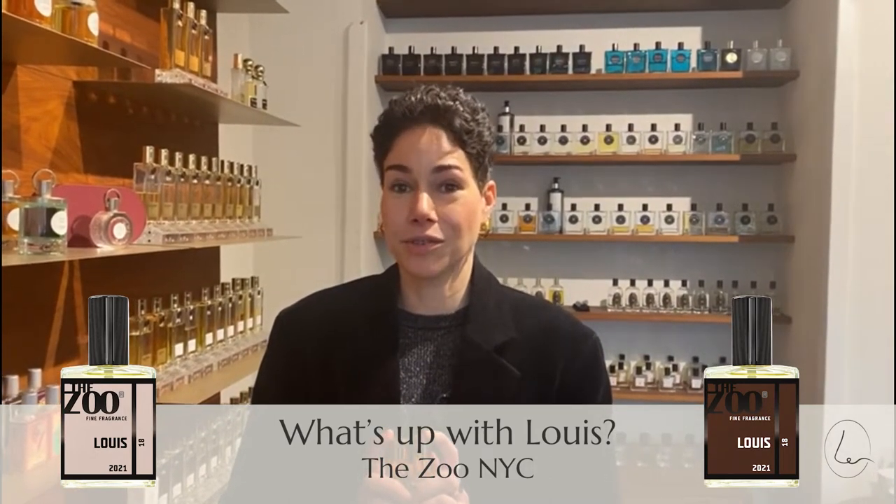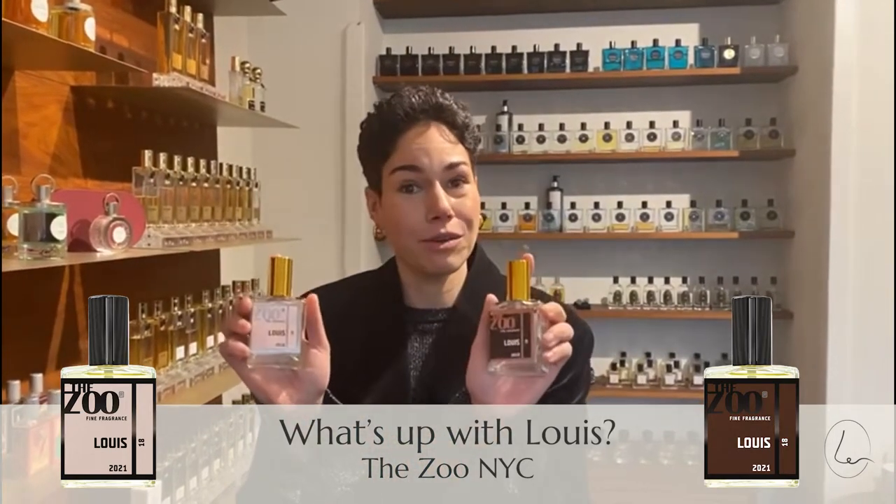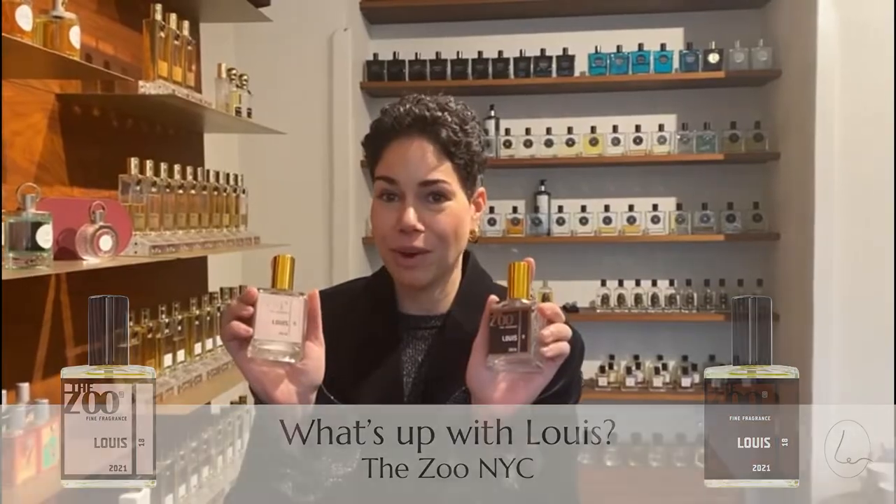Hi, this is Karima from the Perfume Lounge. We're happy to sell the Zoo, and I was wondering why is it called Louis and what is the difference between the black one and the white one?